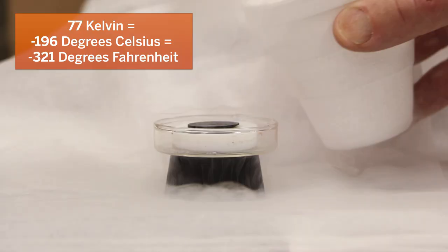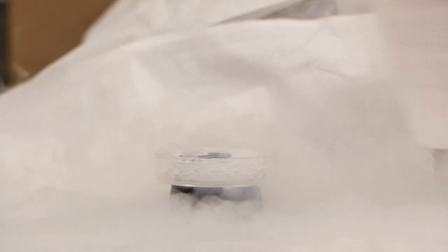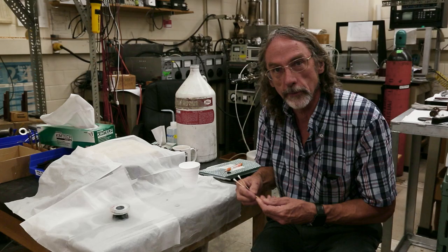So I'm going to keep pouring a little on this superconductor until it cools down. And then we'll be able to see briefly its magnetic expulsion properties. All right, let's see if it's cold.